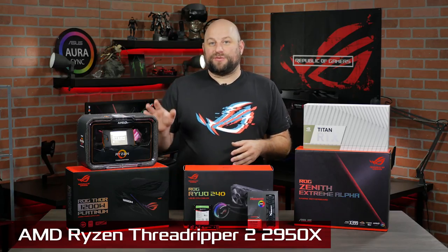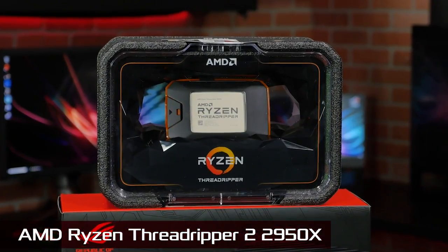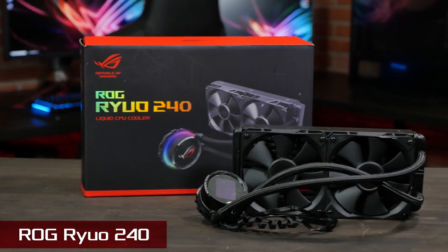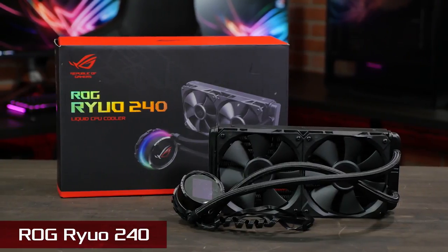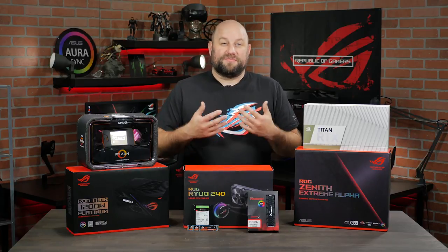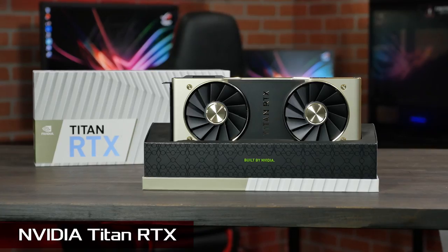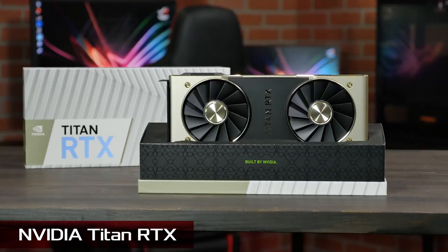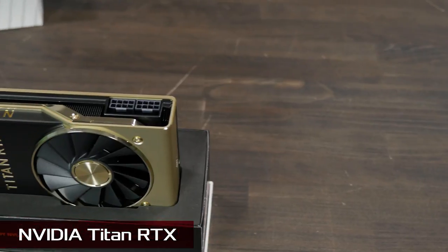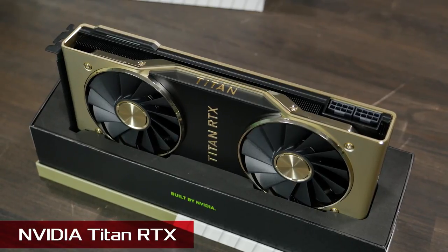The CPU we're using is the AMD Ryzen Threadripper 2 2950X. With 16 cores and 32 threads, it should be able to chew through our video editing and encoding needs with ease. Keeping the CPU cool is the ROG RIO all-in-one liquid CPU cooler with a 240mm radiator. When you're working with Adobe Creative Cloud, the more CUDA cores you have, the better. So I want to thank NVIDIA for sending over this incredible Titan RTX GPU. It features NVIDIA Turing architecture with 24GB of GDDR6 and 4,608 CUDA cores. This card is more than enough for our current Adobe Premiere and After Effects workflows and will allow us to easily start implementing more 3D elements into our videos.